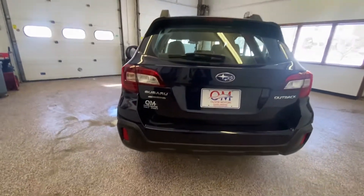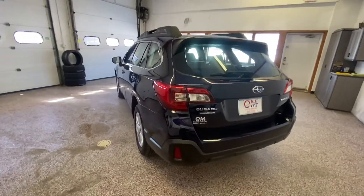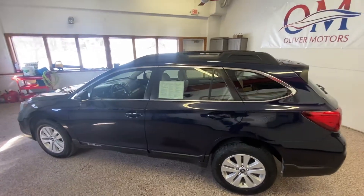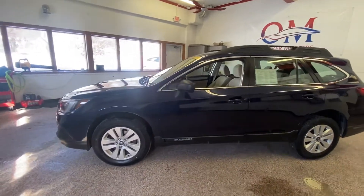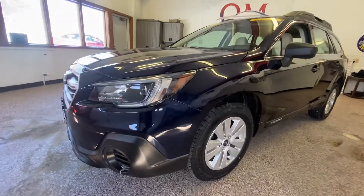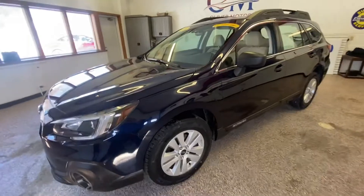This gorgeous 2018 Subaru Outback is one of the newest pieces of inventory at Oliver Motors. As we walk around this gorgeous blue vehicle, you'll see those sleek lines we were talking about. You'll see the amount of excellent cargo room and the sporty style. As we walk around, we move in towards that front door.